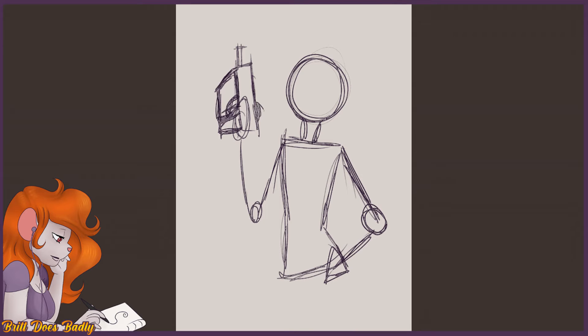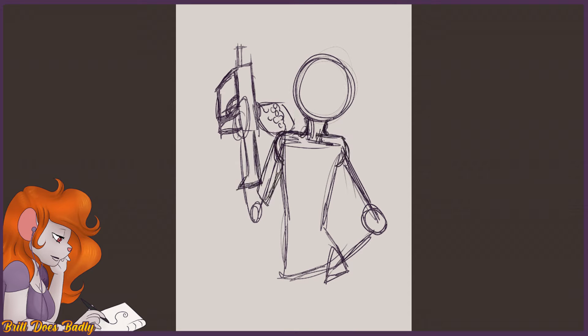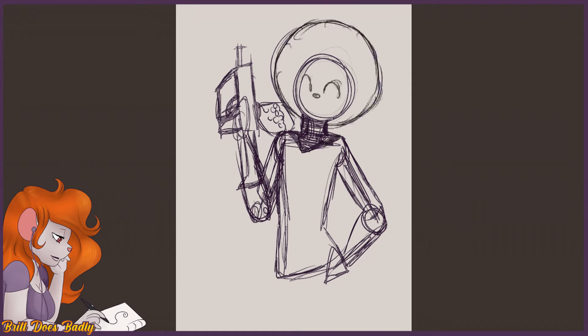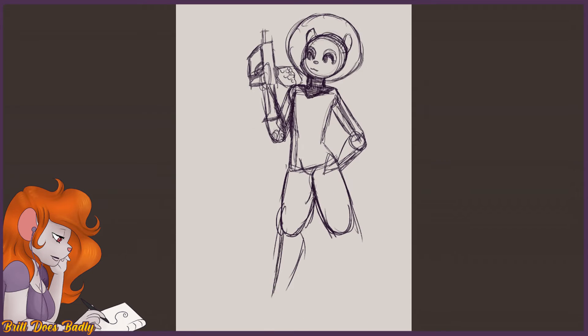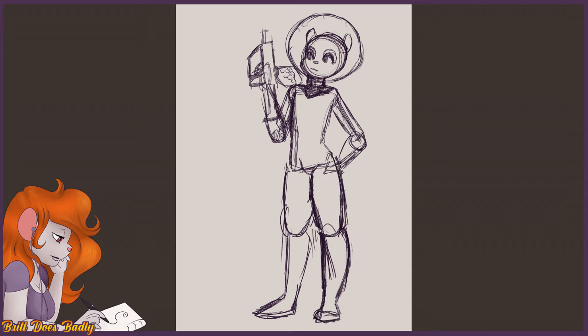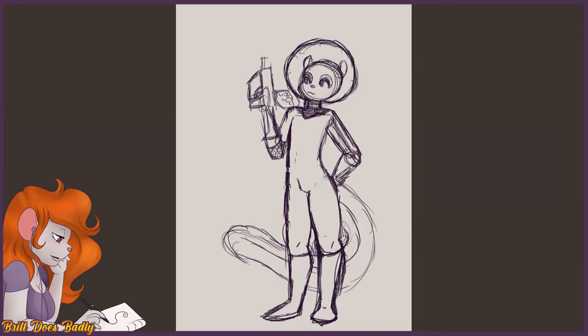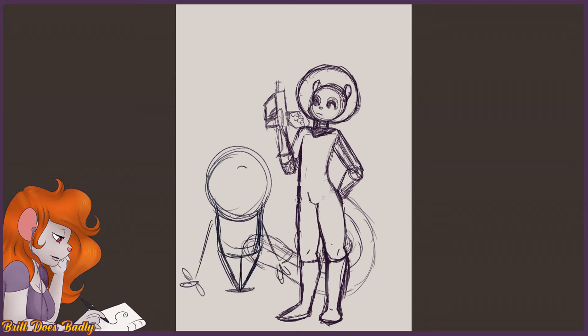Good morning, evening, whatever. Hi! So today we are doing another randomized piece where I basically go into an art randomizer and click a bunch of buttons and it pops out a bunch of ideas like setting and species and all that stuff. I do add an animal one because of the furry element, so that one is separate.